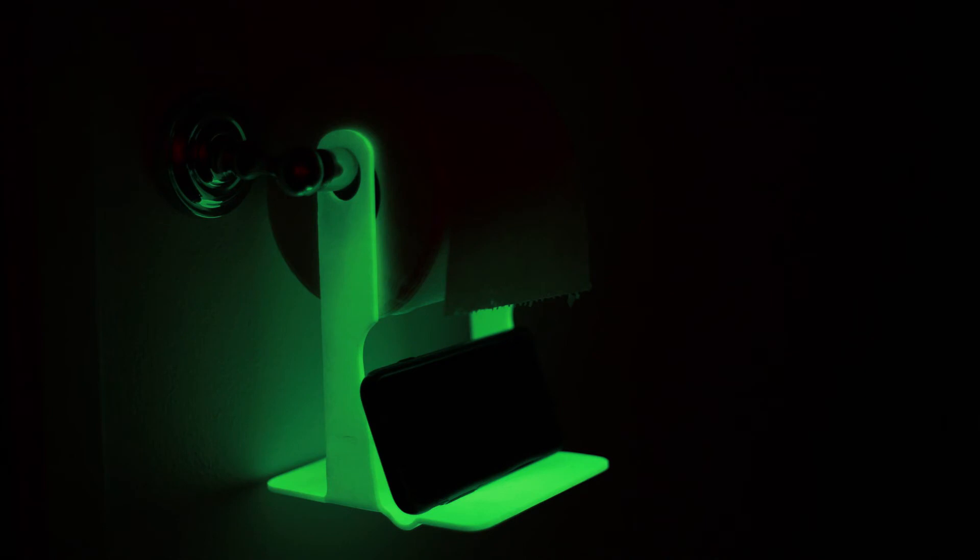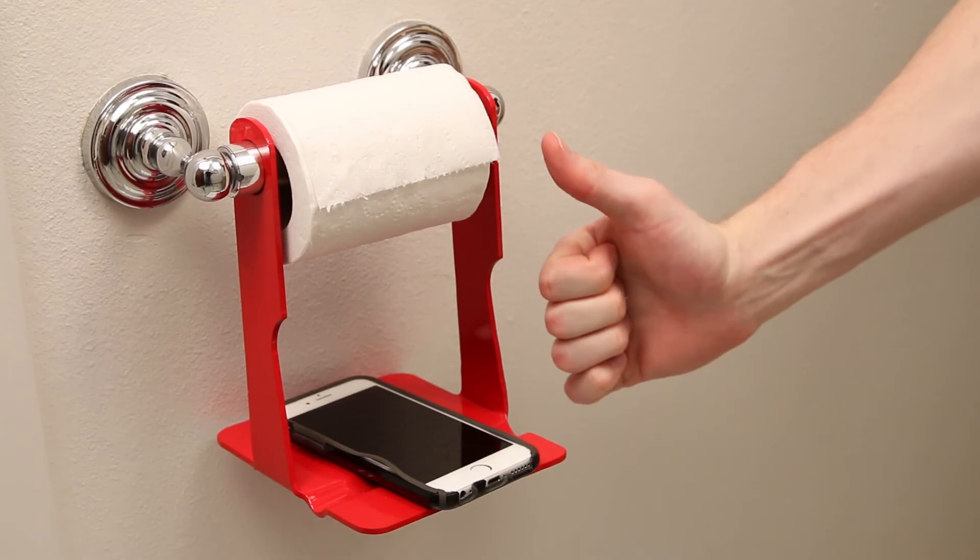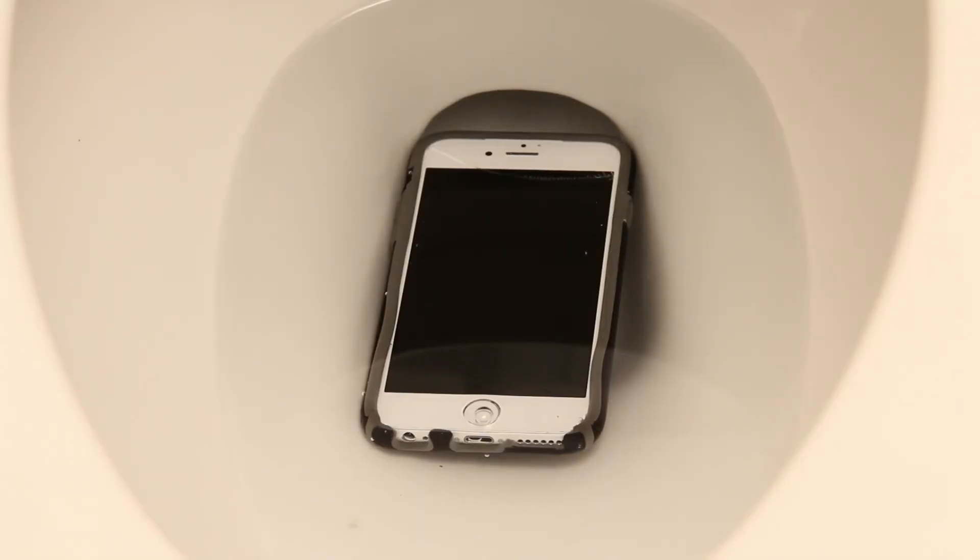Loo Shelf comes in all your favorite colors, even glow in the dark. The Loo Shelf is the perfect way to keep your phone off the dirty floor and out of the germ-infested toilet.